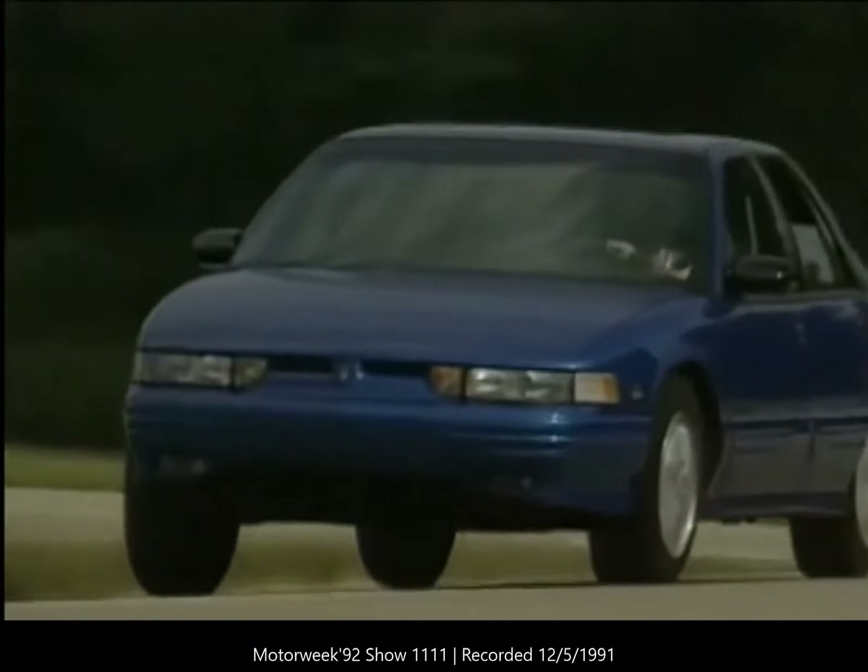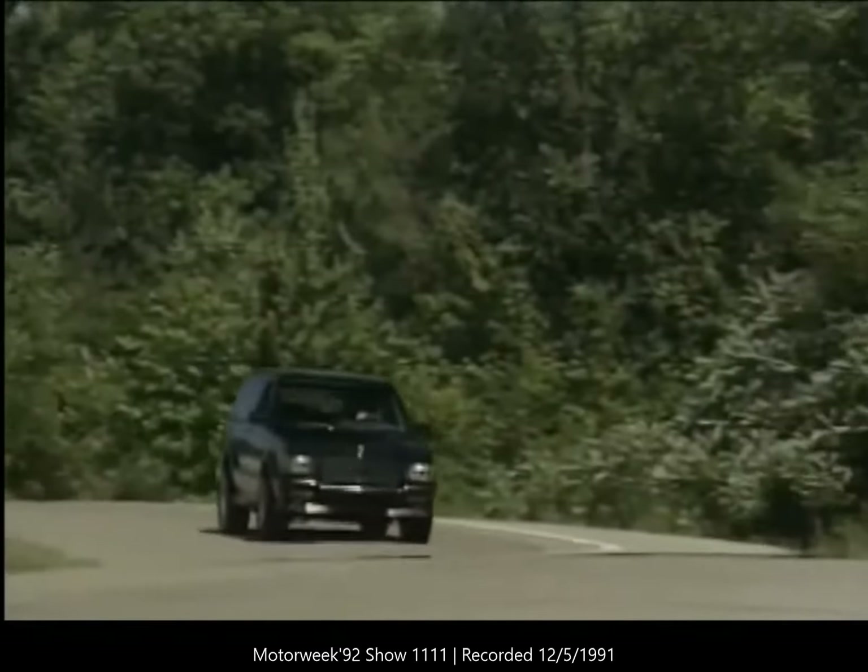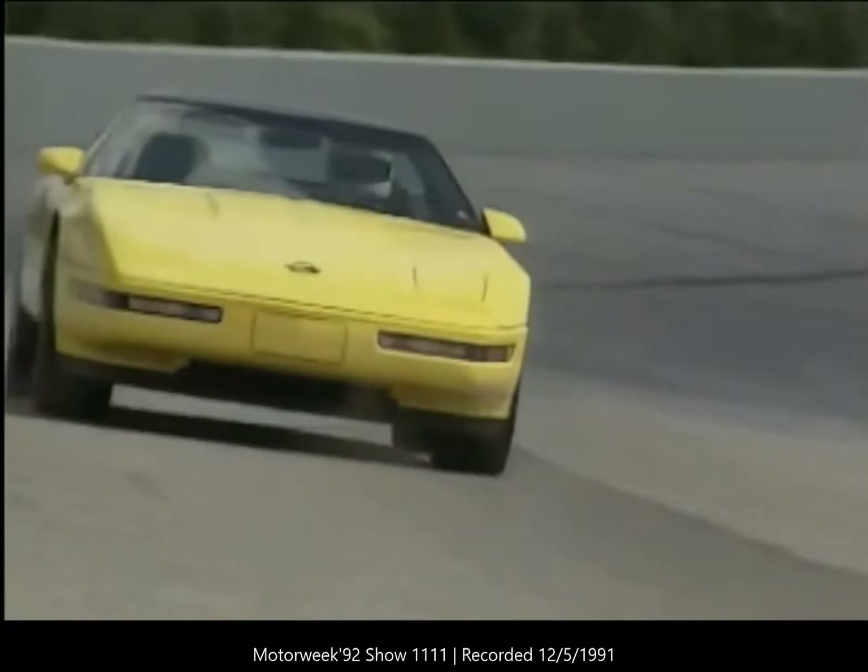With six new family sedans, two new luxury cars, and a host of redesigned trucks, the story from General Motors is as broad as its product line for 1992.